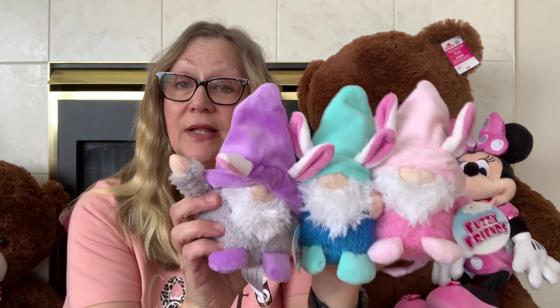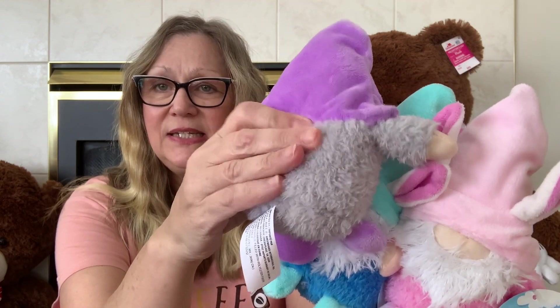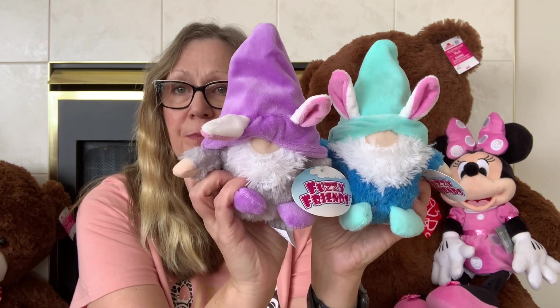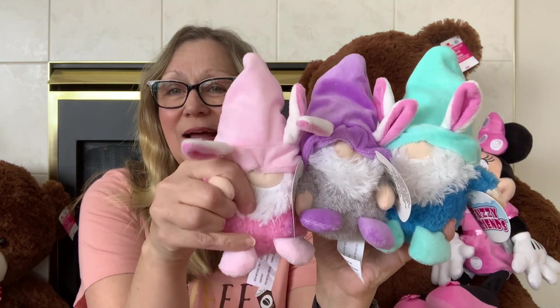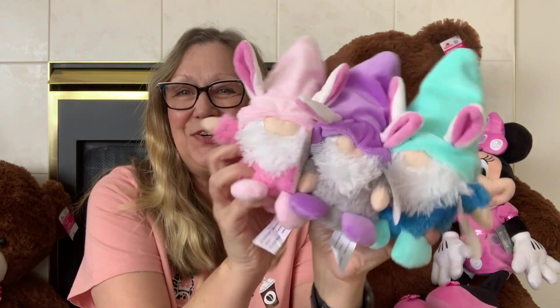I also found these, and I have not seen anybody haul these. They look like last year but they are different — they have a more fleecy, furry-ish feel. We have the gray body with the purple, and the blue with the royal blue body and aqua color hat, and then the all-pink one who is just so cute with his little nose and little beard. I picked up these triplets and they are so cute and furry and fuzzy and soft.